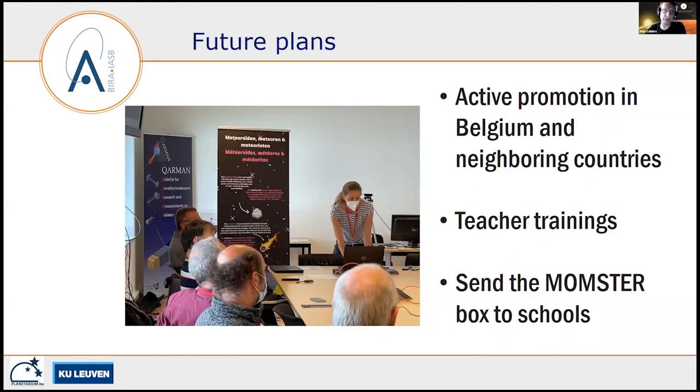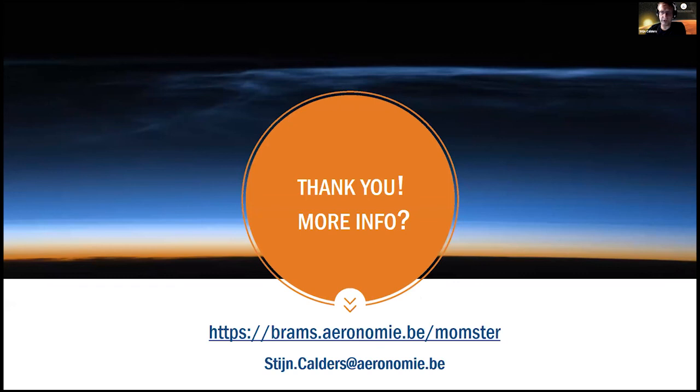What are our future plans? First, to do active promotion in Belgium and neighboring countries in order to promote the project and send the MOMSTER boxes to schools. For that we also need to organize teacher trainings — the first one was already organized in August, and at the end of October we are planning a second one. That's basically my presentation — thank you very much.